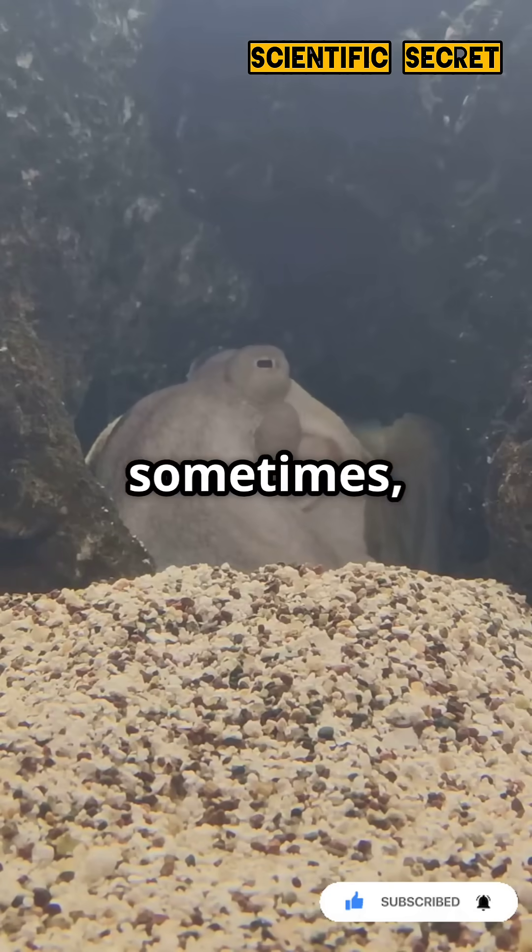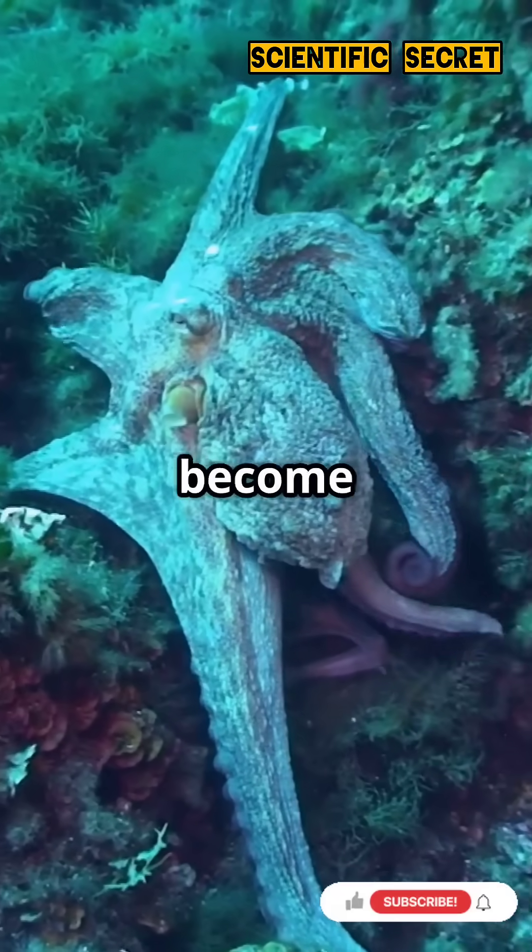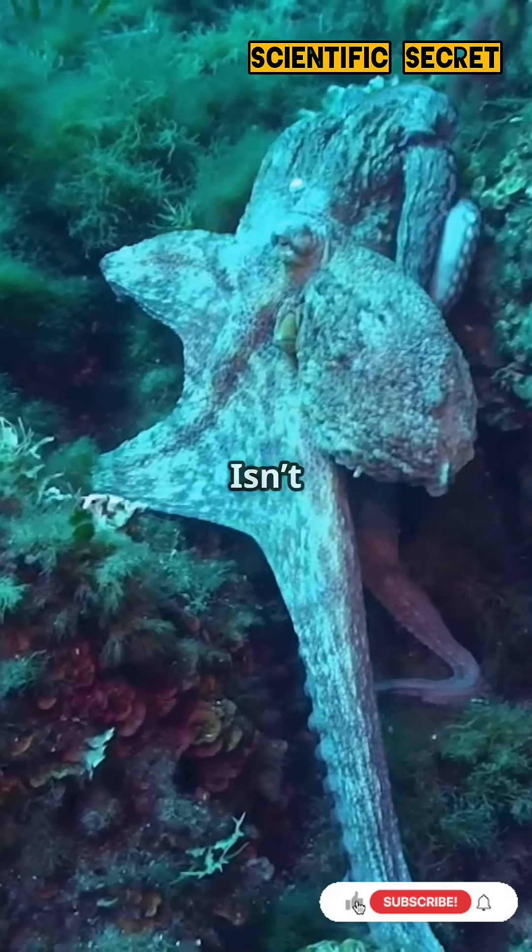The mimic octopus shows us that sometimes the best way to survive is to become something else entirely. Isn't nature amazing?